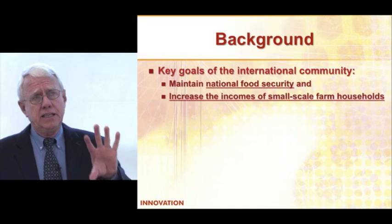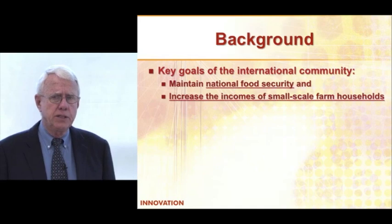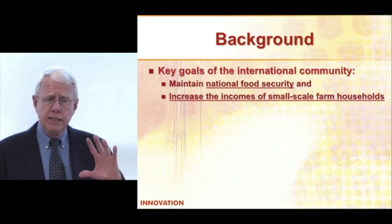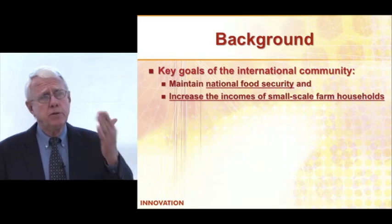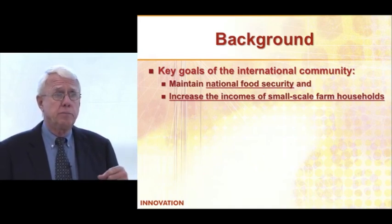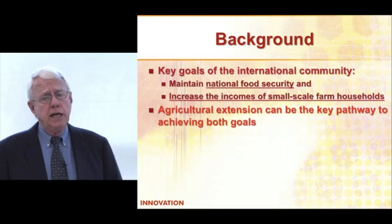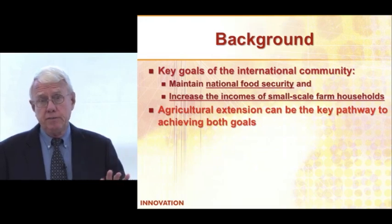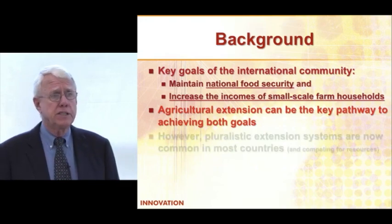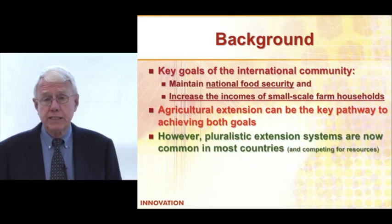To give you a little bit of background, key goals in terms of the donor community and most of the developing countries are: one, national food security — that's very important and really deals more with staple food crops — but also improving the incomes of small-scale farmers. That is extremely important, particularly if we're going to get them out of poverty and get their kids educated. From my perspective, improving extension systems is a key pathway to achieving both goals, and we need to move forward in terms of how we can really strengthen these extension systems.